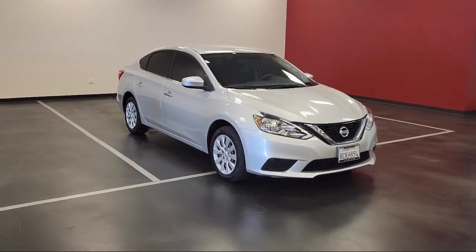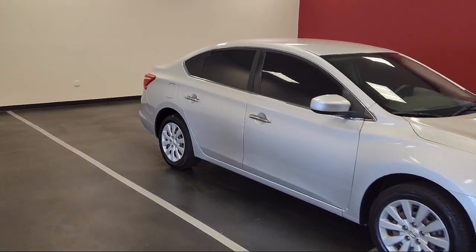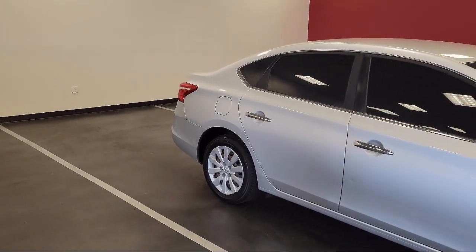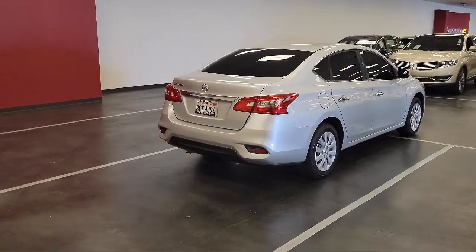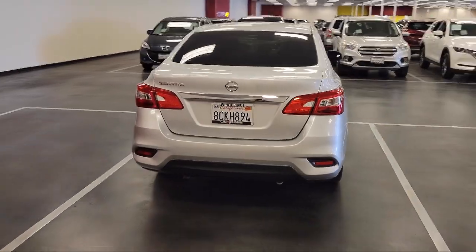Air conditioning, speed sensing steering, electronic stability control, tire pressure monitoring system, traction control, power windows, side airbags, and has less than 65,000 miles on the odometer.